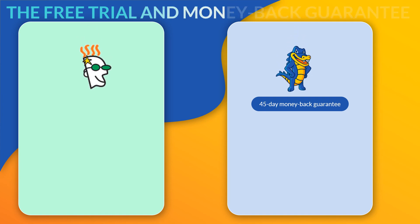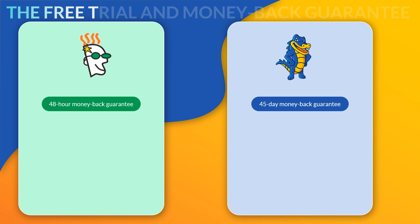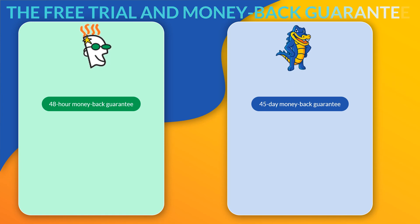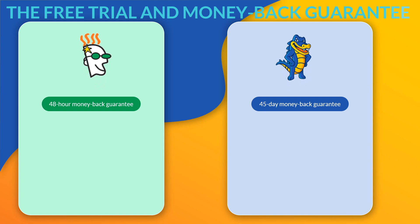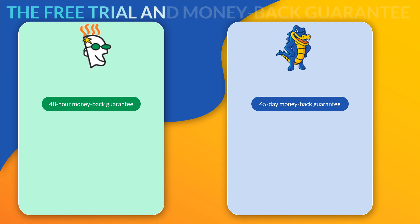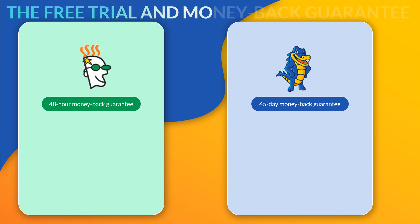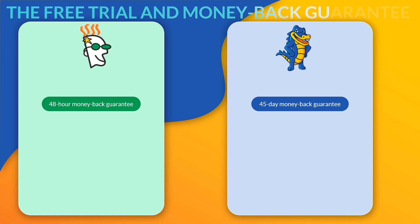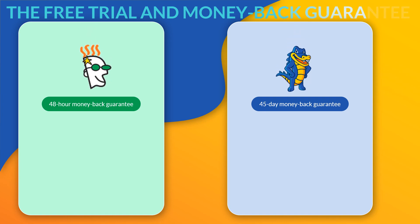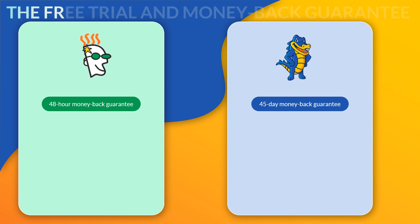GoDaddy, on the other hand, I give a 3 out of 5. You get a 40-day money-back guarantee if your contract is one year. If it's only for a month, however, you'll only get a 48-hour money-back guarantee. Read the terms and conditions, as only a portion of the money will be refunded — generally just the hosting part, not the domain name or other add-ons. So Hostgator gets 4 out of 5 and GoDaddy gets 3 out of 5. It's a win for Hostgator, but not a huge difference.